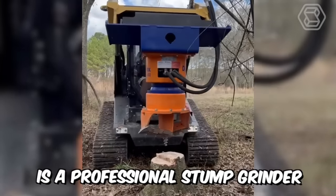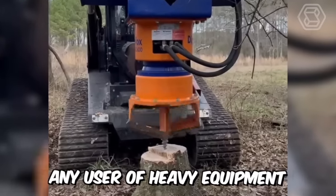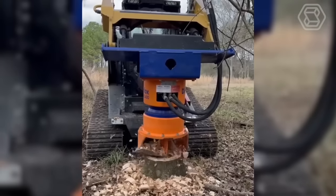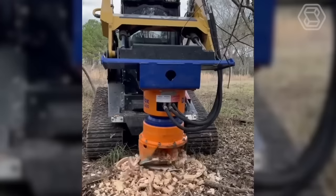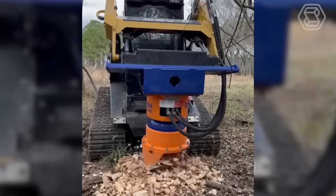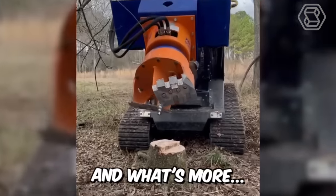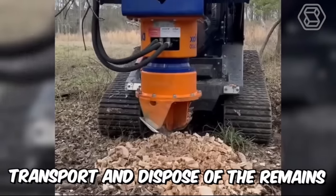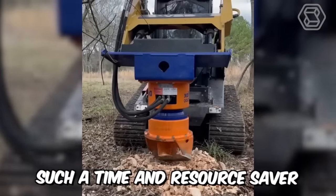DipperFox is a professional stump grinder that will please any user of heavy equipment. The machine drills perfectly through stumps and their roots, driving all the remains deep into the ground. Therefore, there is no more need for additional clearing of the logging site, and you no longer need to collect, transport, and dispose of the remains — a real time and resource saver.